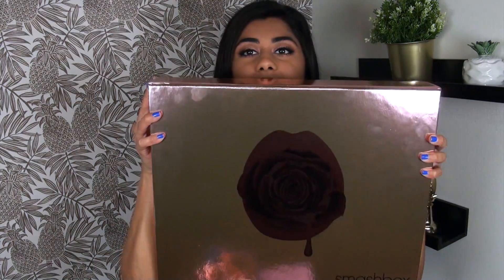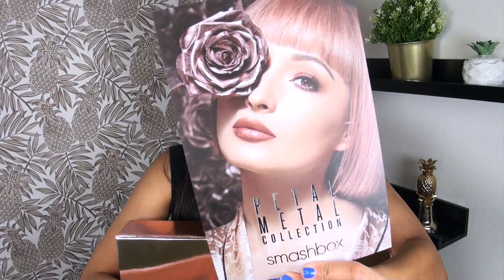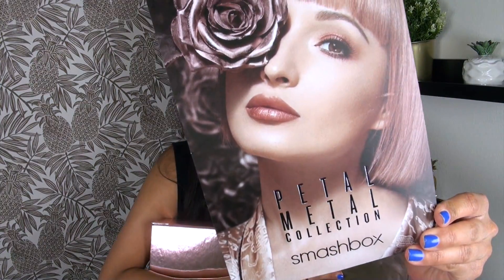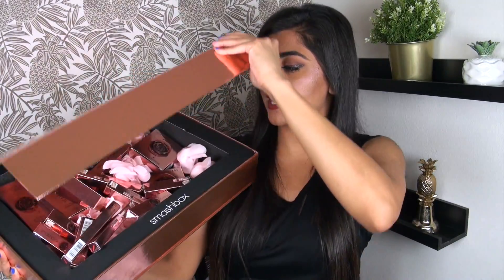Many of you guys have probably seen this collection floating around your local Sephora or Ulta. It is the new Smashbox and Vlada collaboration collection. If you don't know who Vlada is, she is absolutely stunning. She's also the lip editor-in-chief of Smashbox — basically, all of the beautiful Smashbox lip swatches you see floating around are Vlada and her freaking perfect lips.